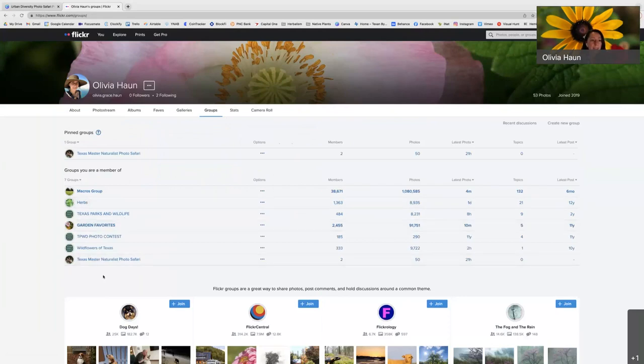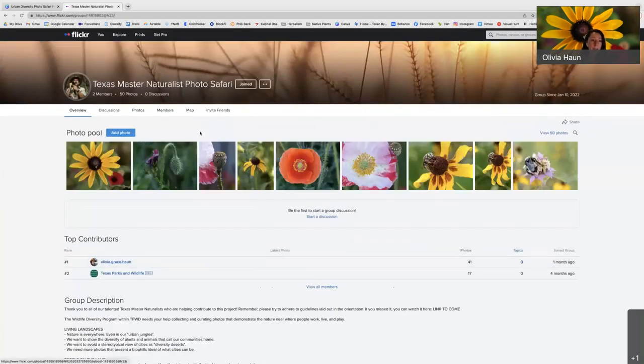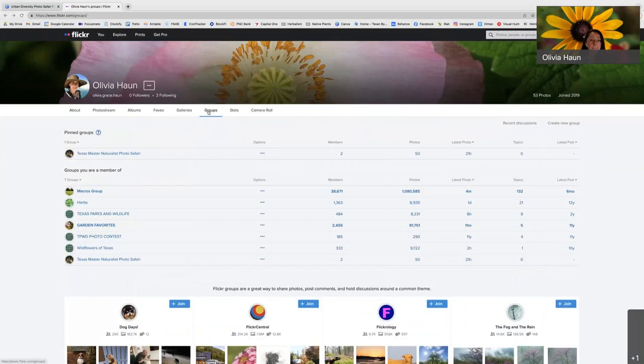Groups are where people come together throughout the world and share their photos. The people on the back end who run the group have access to use and download those photos if that is the permission agreement. We have a group set up called the Texas Master Naturalist Photo Safari. Because I'm already a member, it's saved in my group list and I've pinned it to the top so I can easily access it. If you haven't joined the group yet, it won't automatically show up in your groups, so I'll show you in a minute how to join a group.